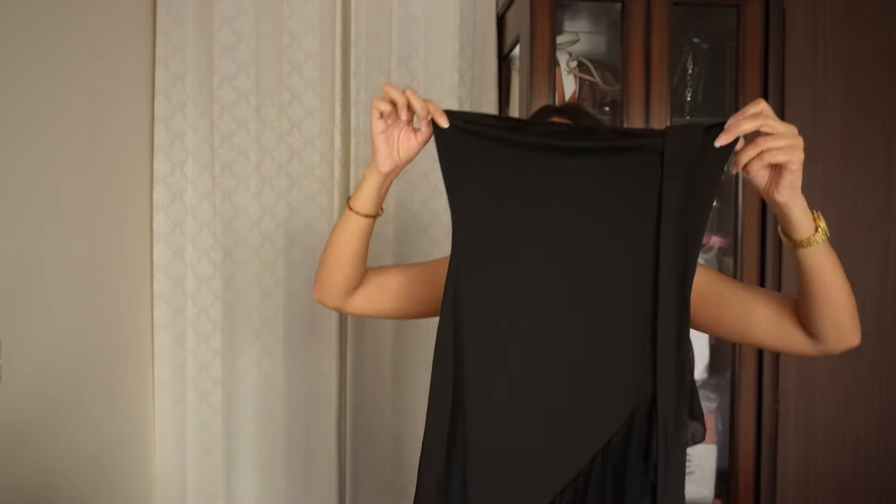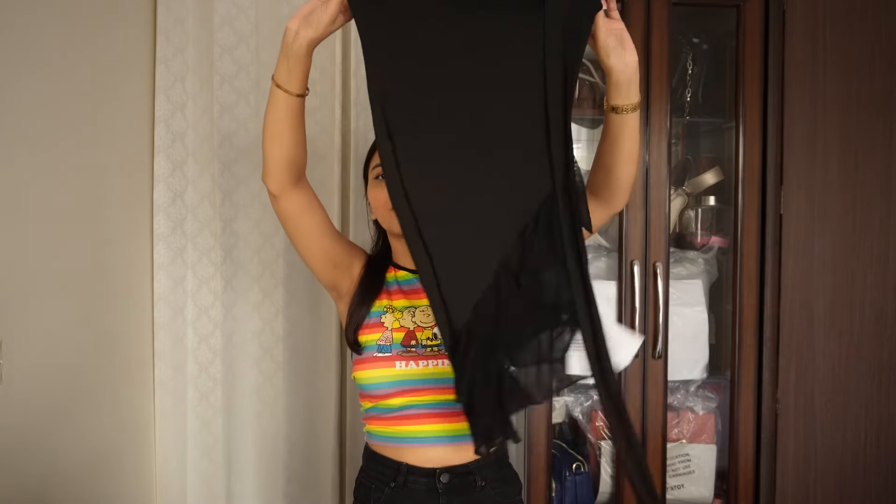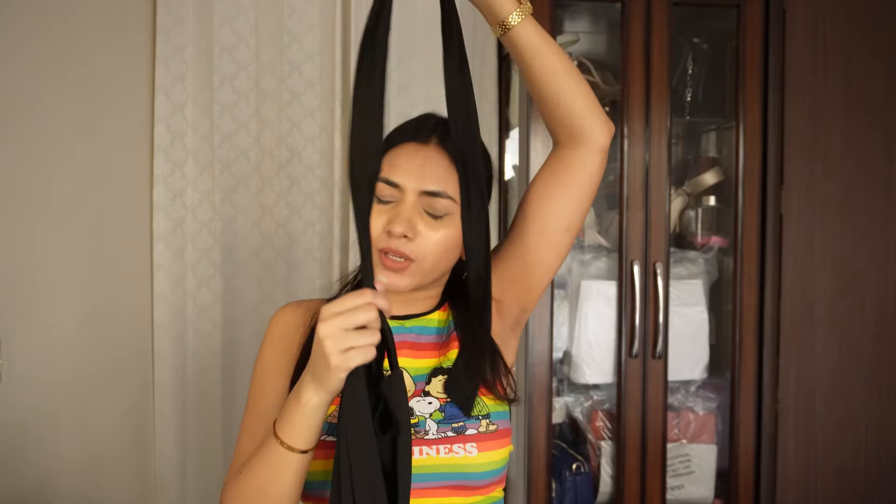It's a very beautiful black dress — can you see the ruffles? Oh my god, it's so feminine and so flowy. I love it. I think with black heels — I have a pair from Zara — it will look so good, and with a bag from Aldo, oh my god. It also has a strap that you can wrap around your neck however you like. I think this will look amazing.